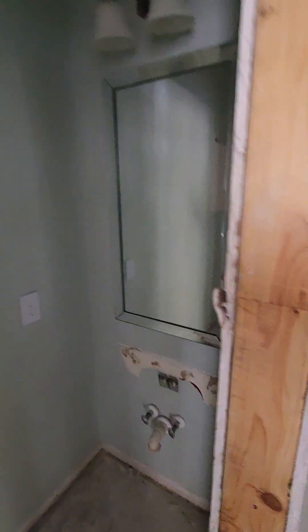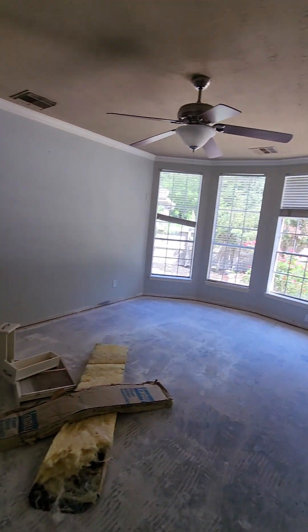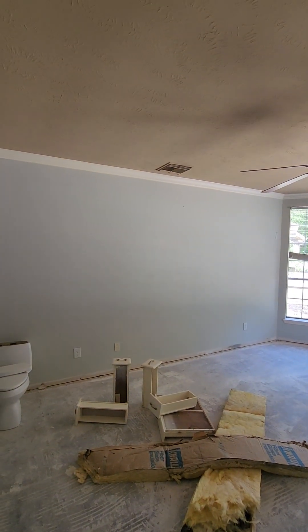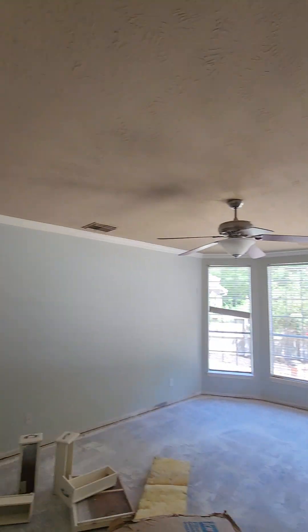Change out any plugs or switches, rocker-style switches there. This is the master bedroom — we'll put a fan, no light. This probably needs at least six, maybe eight, four-inch can lights in this ceiling.